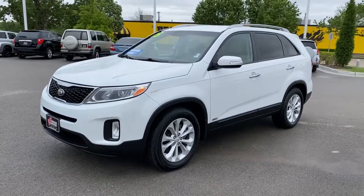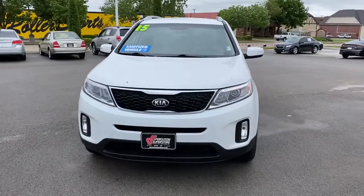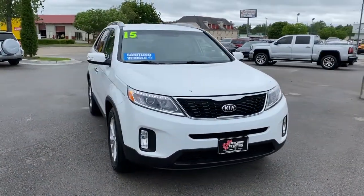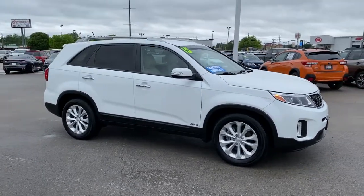Go home happy with the 2015 Kia Sorento. This vehicle still has fewer than 90,000 miles on the clock, so it won't last long. Answer the call to adventure in this sleek Sorento.